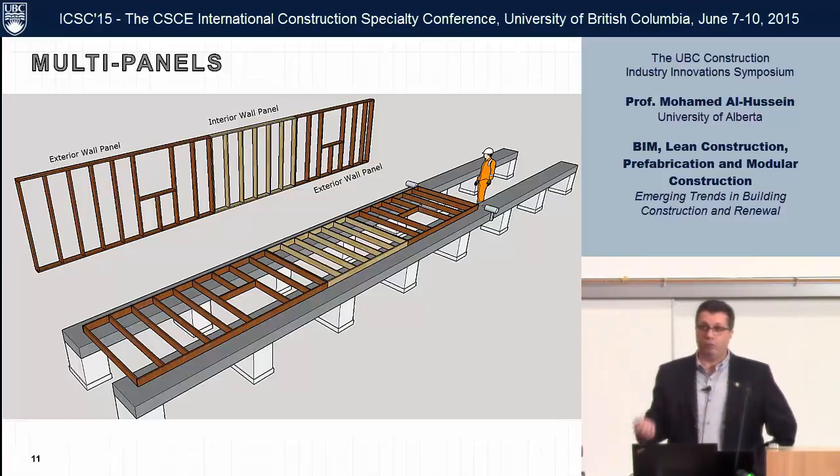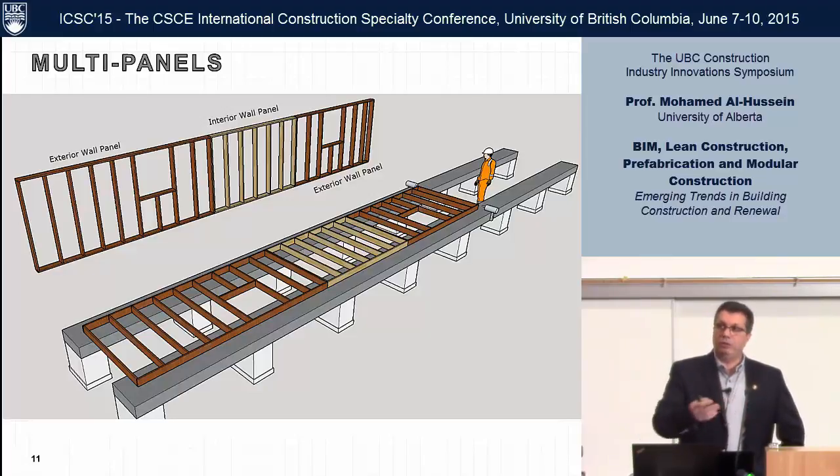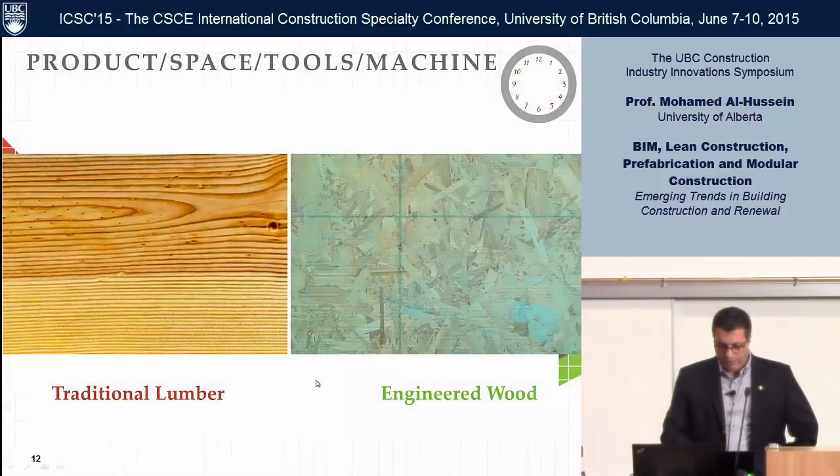These people don't care what they build — they build walls of 40 feet every day. And the power of the computer, the 3D model, the BIM model, which Cheryl asked me to talk about, is the one you need today more than ever before.